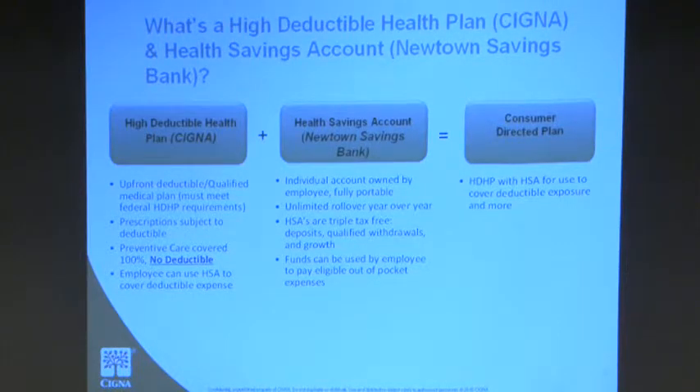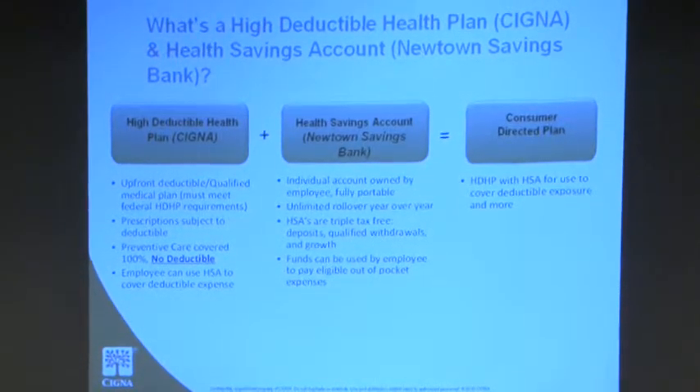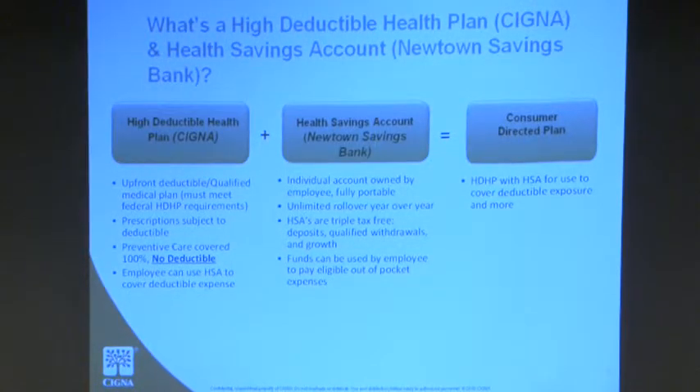Just to recap: you have that upfront deductible that must be met. Your prescriptions are subject to the deductible. Your preventive care is now covered at 100% with no deductible. Your account rolls over from year to year — it's not use-it-or-lose-it like an FSA. Also, your HSAs are triple tax-free, meaning your deposits, withdrawals, and growth are all tax-free.